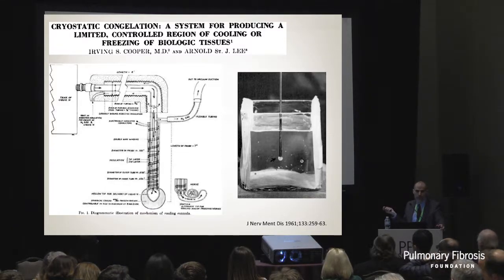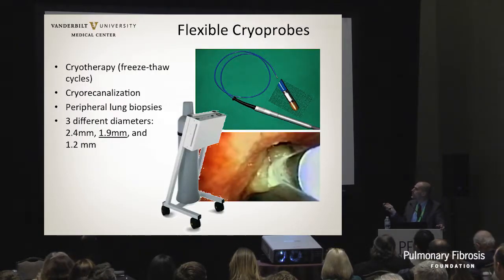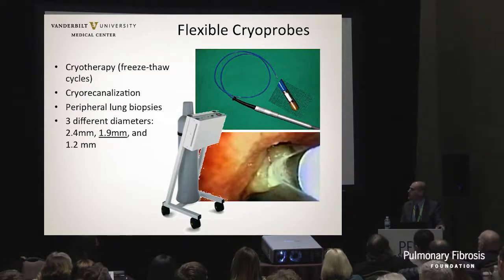Cryobiopsies were initially developed for neurosurgical interventions - to freeze the brain reversibly and see what would happen after removing that part. The modern cryoprobe goes through the working channel of the scope. The problem is that the ice ball of lung tissue requires removing both the scope and probe simultaneously - we can't wedge the scope. If there's bleeding as we remove the tissue, you may have a massive bleed in the patient's airway. So we need solutions for this.